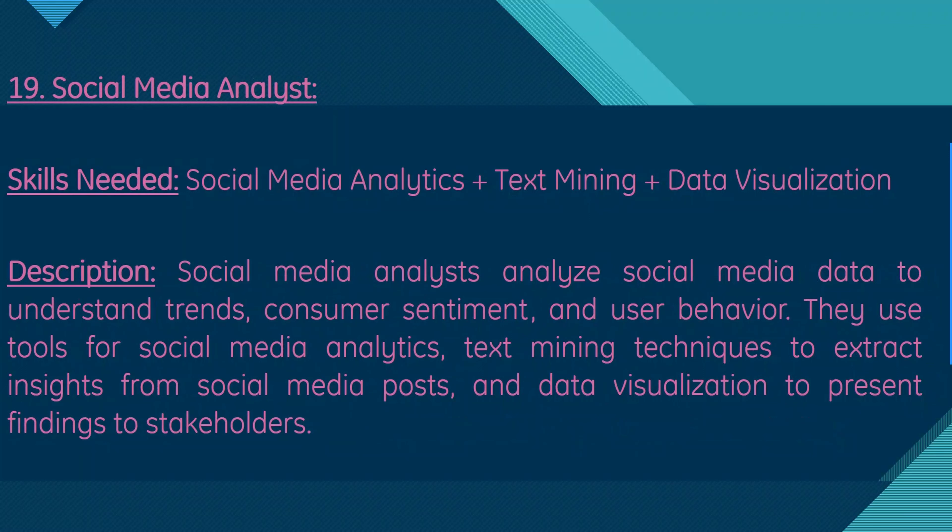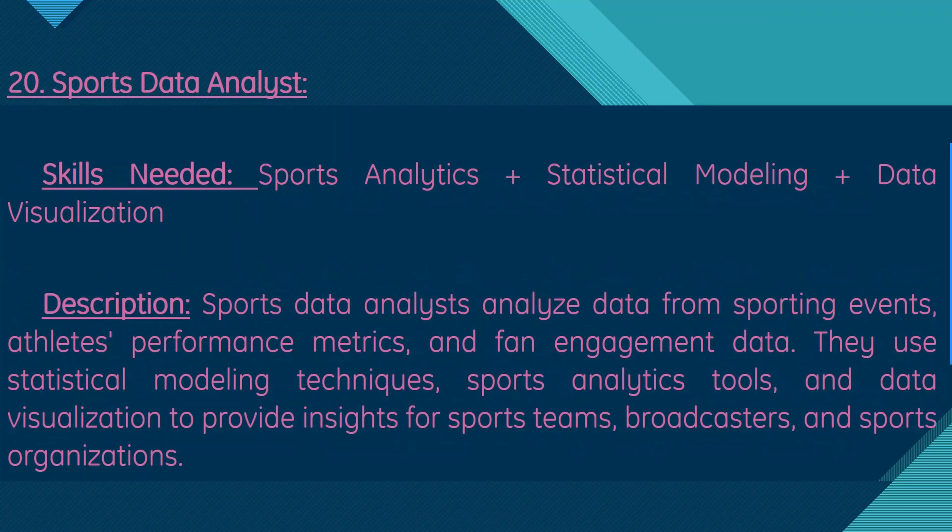Moving on, we have social media analyst. Skills needed are social media analytics, text mining, and data visualization. Social media analysts analyze social media data to understand trends, consumer sentiment, and user behavior. They use social media analytics tools and text mining techniques to extract insights from social media posts, and data visualization to present findings to stakeholders.